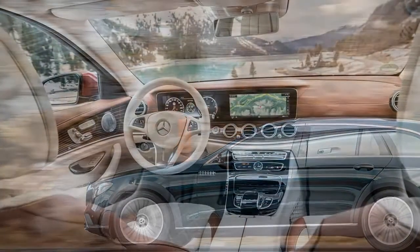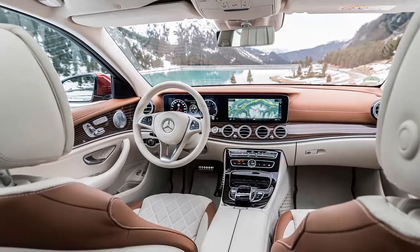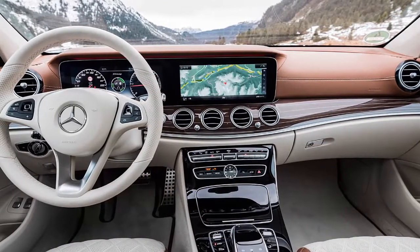With the standard E-Class estate only available in the UK mated to a 2.0-litre, 192bhp turbodiesel, the All-Terrain represents salvation for those who wish to enjoy V6 diesel power and all-wheel drive installed in a slightly taller shooting brake.